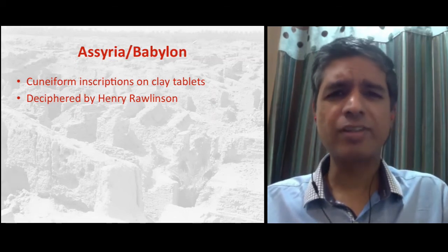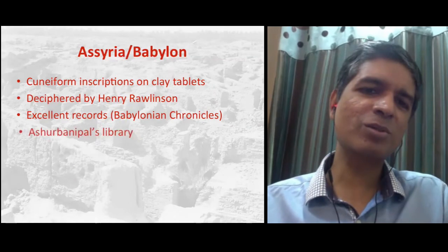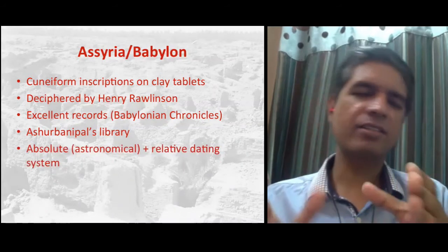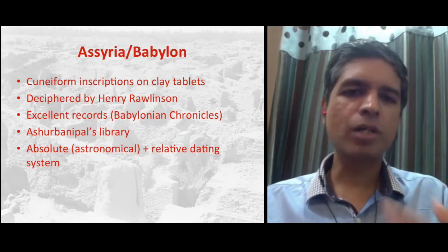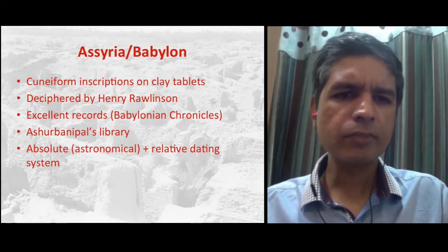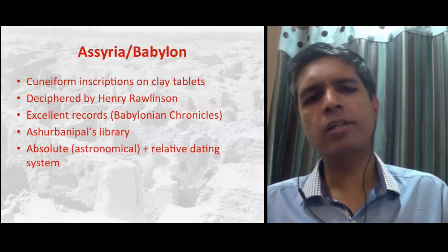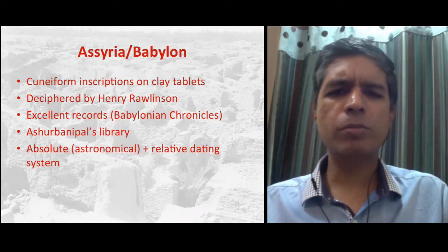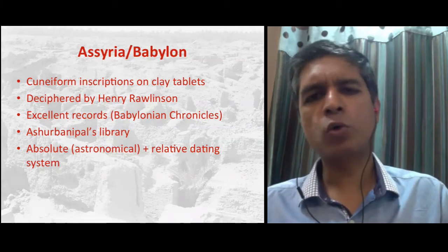The Assyrian language was deciphered by Sir Henry Rawlinson. These people kept excellent records — not only of events, but also chronological information. They had a dating system that was not only relative in terms of the kings of Assyria, but they also recorded astronomical events. Today we are able to work out during which year these astronomical events took place, making the Assyrian dating system absolute. One of the great patrons of art, literature, and history was an emperor called Ashurbanipal, and a lot of documents have been recovered from his library. Some of these have a bearing on biblical texts and corroborate things written in the Bible. It should also be noted that Assyrian and Babylonian kings were prone to exaggerating achievements and downplaying failures.